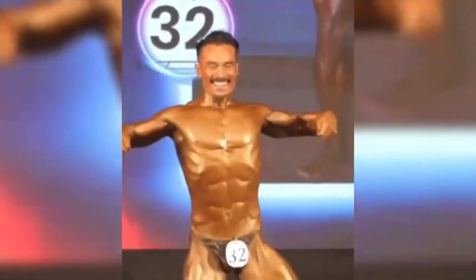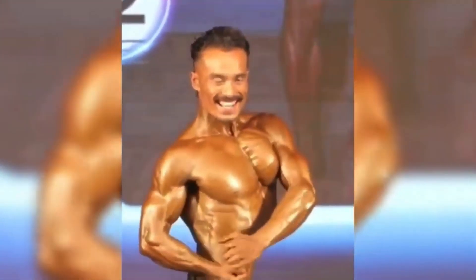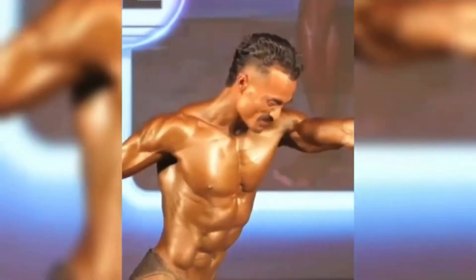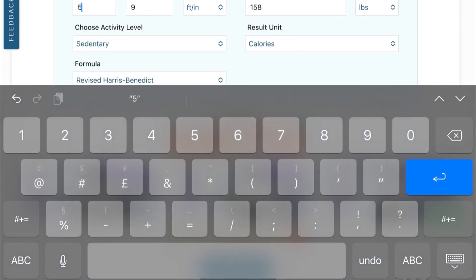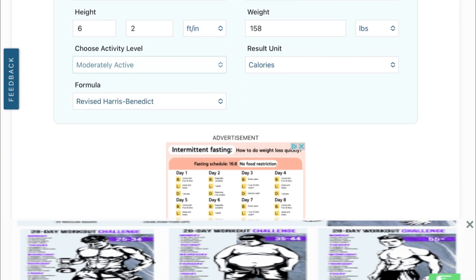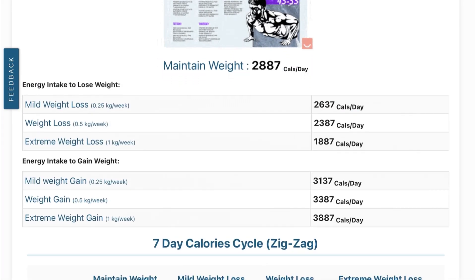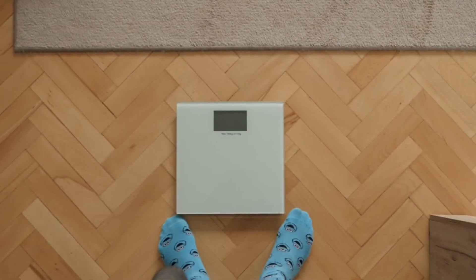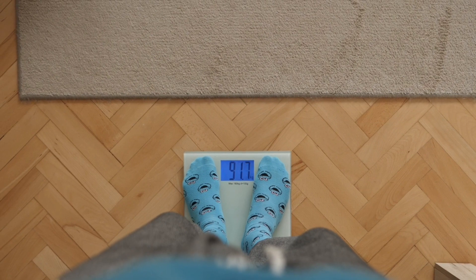We'll go over ways later in the video to minimize muscle loss and maximize fat loss. It's also important to mention that the body will always prefer to use fat for energy rather than muscle, because it wants to preserve the muscle it built — it spent so much time and resources building it. So how many calories should you be eating? I recommend using an online calculator — I'll link one in the description — plug in your details and get a rough calorie estimate, then go with that for a week or two.